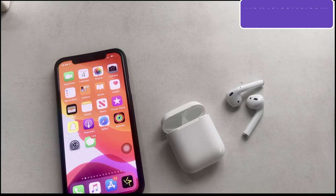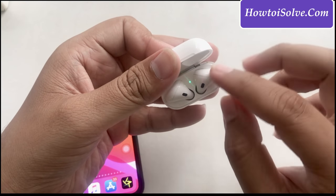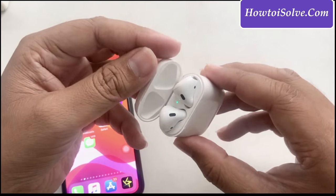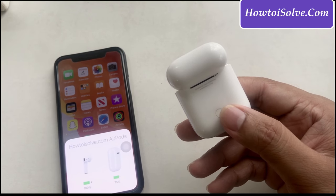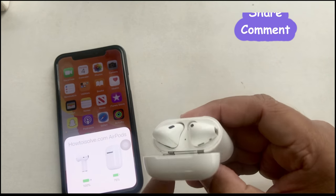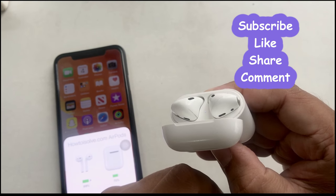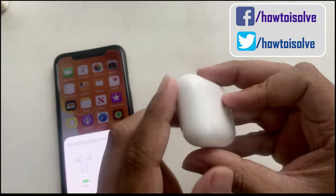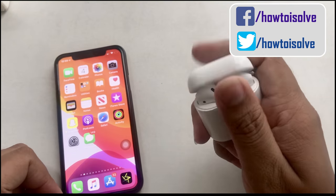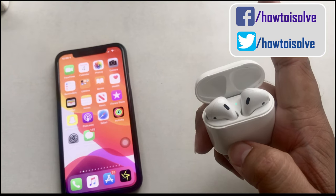Trick 6: Reset AirPods to Factory Settings. This tip helps get rid of various AirPods problems such as software issues, low volume, and more. Put both AirPods into the charging case, open the lid, and press and hold the back button of the charging case until the white light blinks three times. Then close the AirPods case lid — the reset process is done. Open the lid and attempt to connect your AirPods to your iPhone. Tap the Connect button on your phone screen for a new setup. A wonderful technique to boost AirPods volume louder.